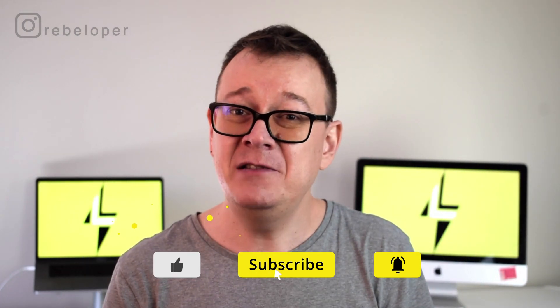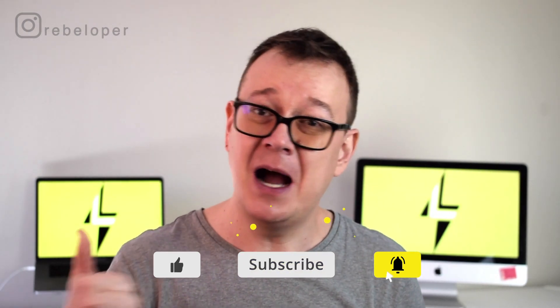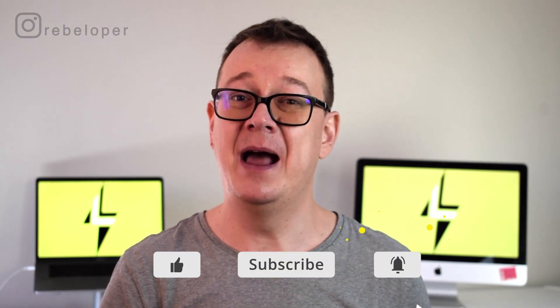If you did like this video go ahead and give it a thumbs up and hit that notification bell, because in the next video we are going to dive deep into Xcode coding. While you're at it go ahead and check out these videos as well — I talk a lot about Swift and SwiftUI in general. As usual I will see you in the next one.